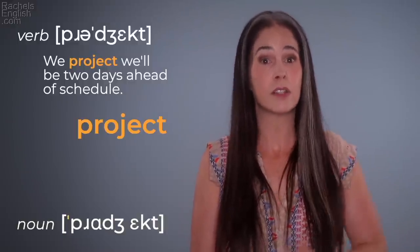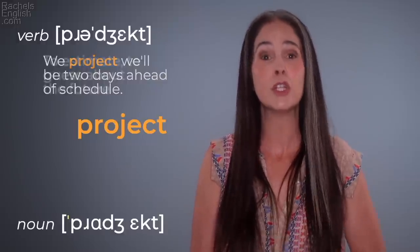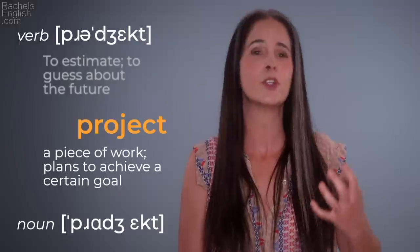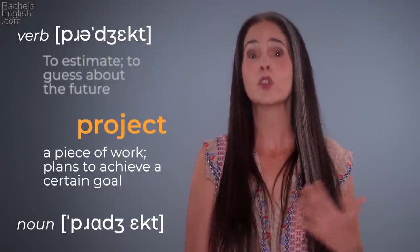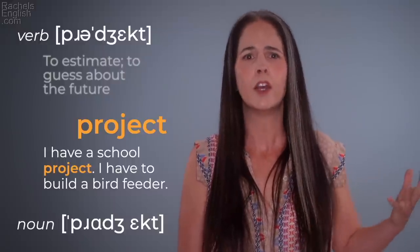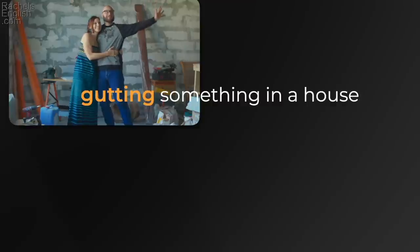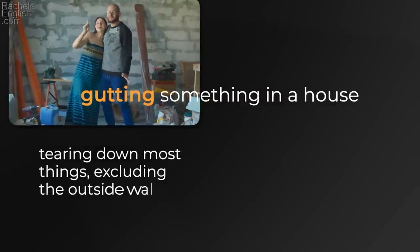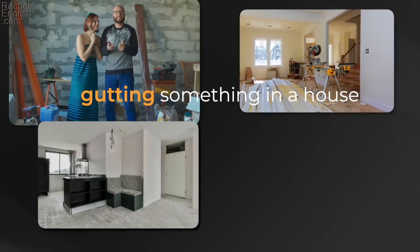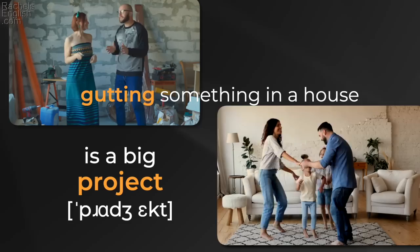As a noun, it looks the same but the pronunciation is different: 'project.' A noun — a piece of work planned to achieve a certain goal. For example, 'I have a school project, I have to build a bird feeder.' A project can be big: 'We have a big house project, we're gutting and redoing our bathroom.' If you're gutting something in a house, you're tearing down most things but not the outside walls, and starting over — new flooring, new fixtures, maybe moving walls.